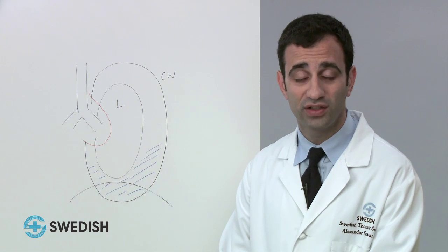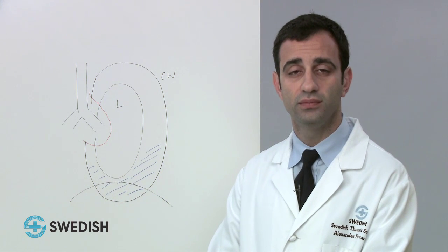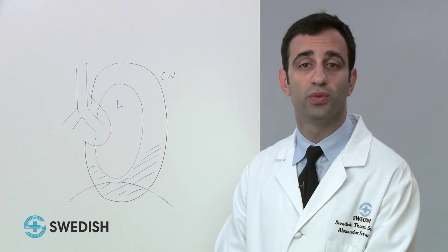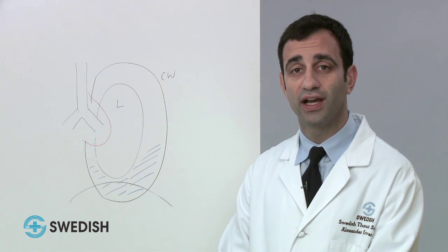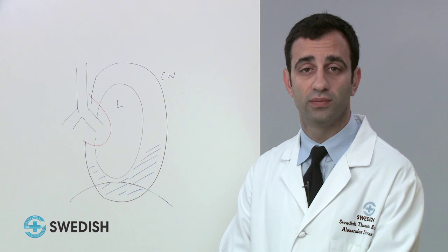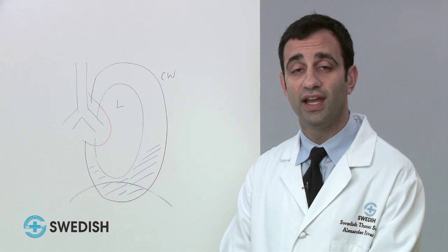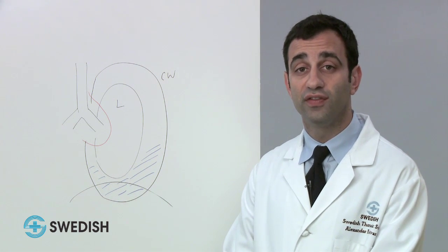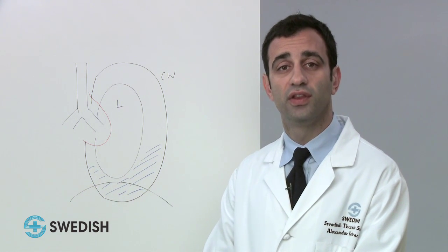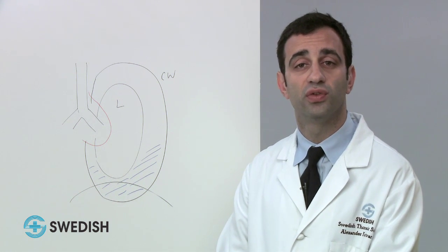At this point, the patient typically is referred to a thoracic surgeon with experience in treating patients with mesothelioma. As is true with any cancer we treat, we stage every patient with mesothelioma — in other words, we determine how advanced we believe the cancer to be in order to determine the best treatment option possible. We utilize all the data available, including CT, PET-CT, MRI, tissue biopsy, and eventually a day procedure in the operating room called a cervical mediastinoscopy, where a small incision is made at the base of the neck and mediastinal lymph nodes are biopsied.